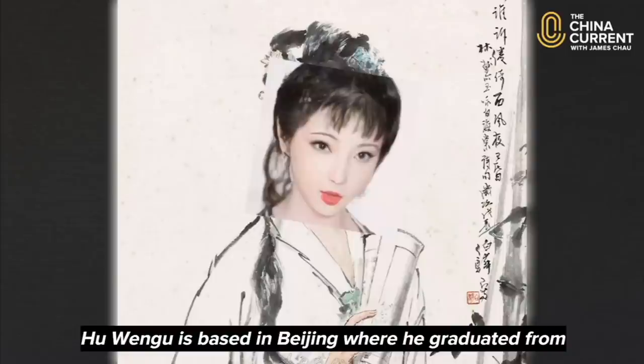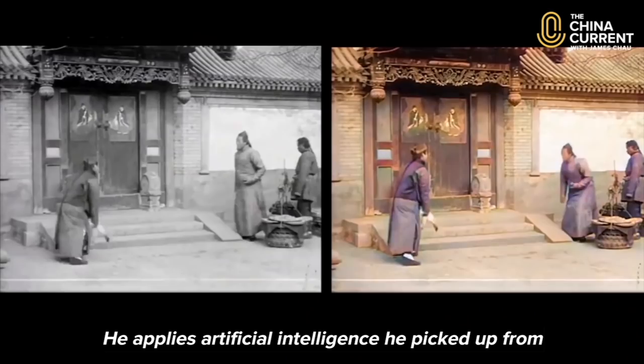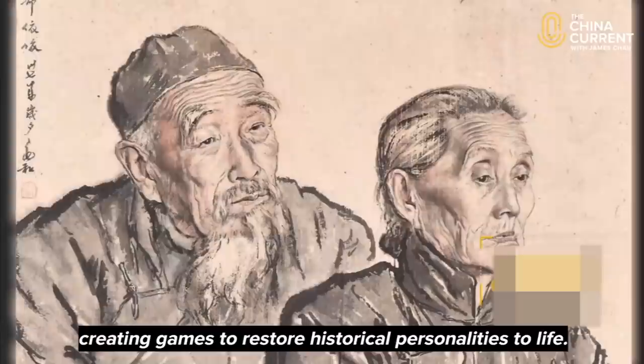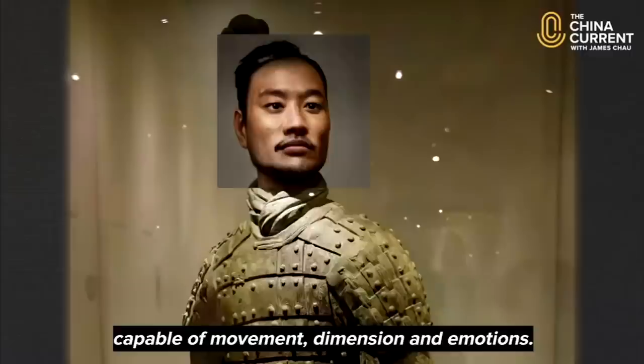Hu Wangu is based in Beijing, where he graduated from Ruming University and later from the School of Visual Arts in New York. He applies artificial intelligence he picked up from creating games to restore historical personalities to life. He uses different programs to transform, for example, a still image of a terracotta warrior into a figure capable of movement, dimension and emotions.